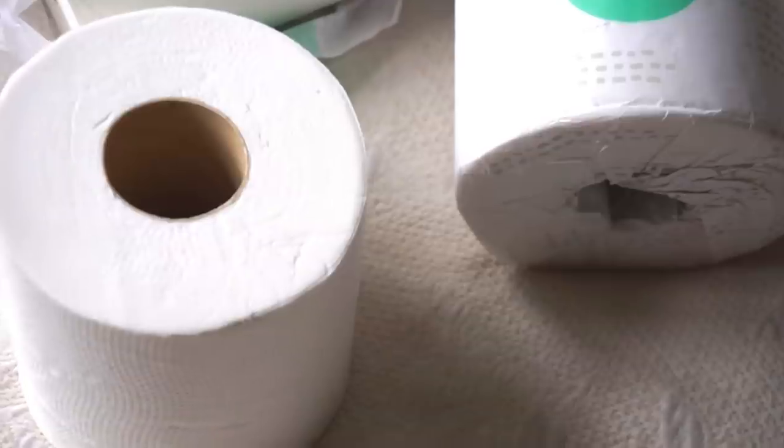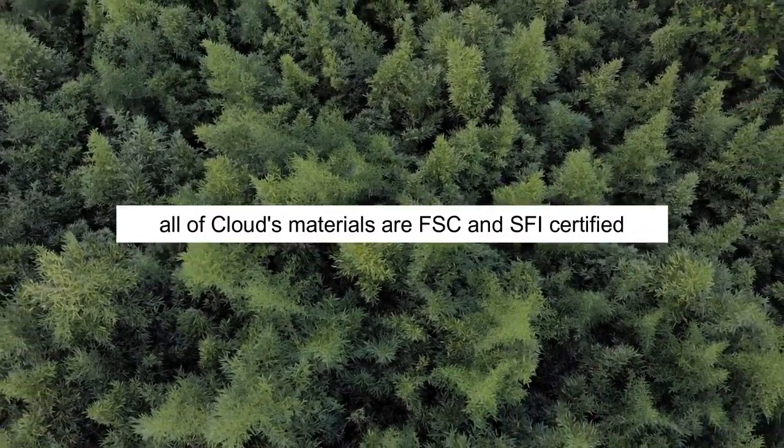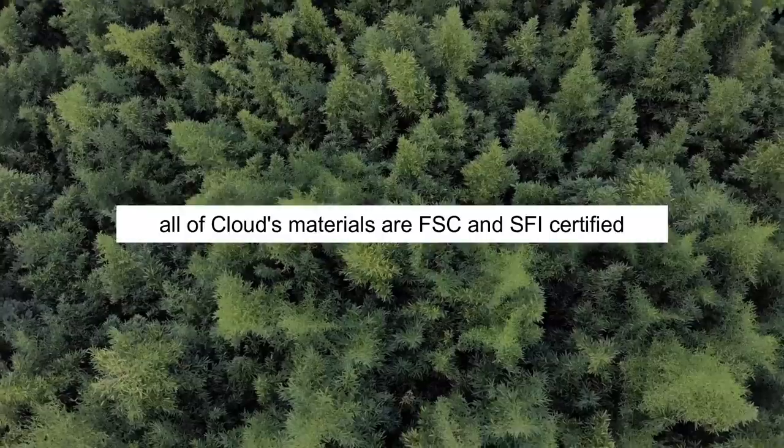Cloud Paper is completely tree-free. It's made from bamboo. Their materials and packaging are all completely 100% plastic-free. It's all FSC and SFI certified. I have actually made a video about bamboo and its impact, so I'll mention some highlights now, but go watch that video for the greater overview.